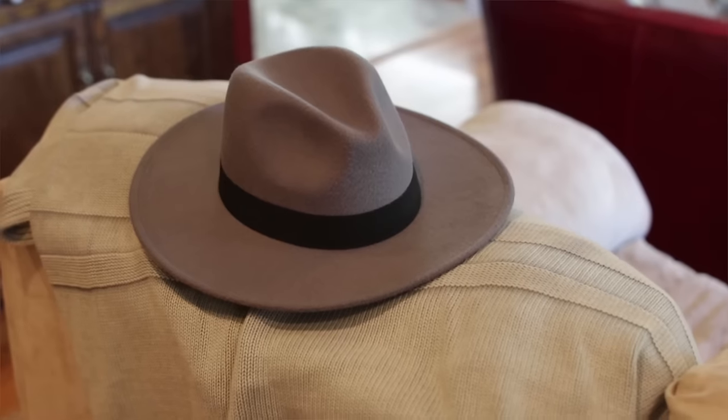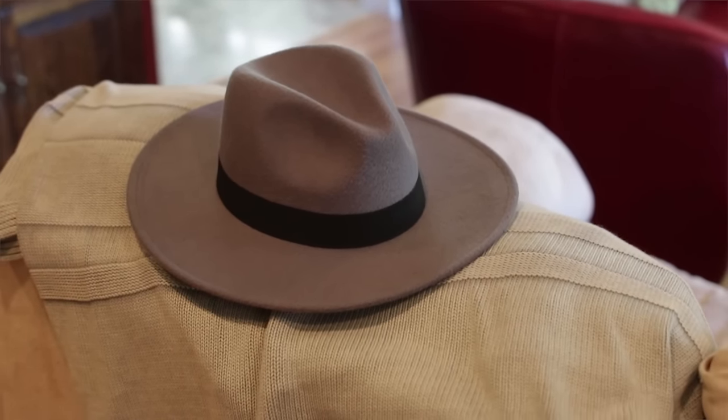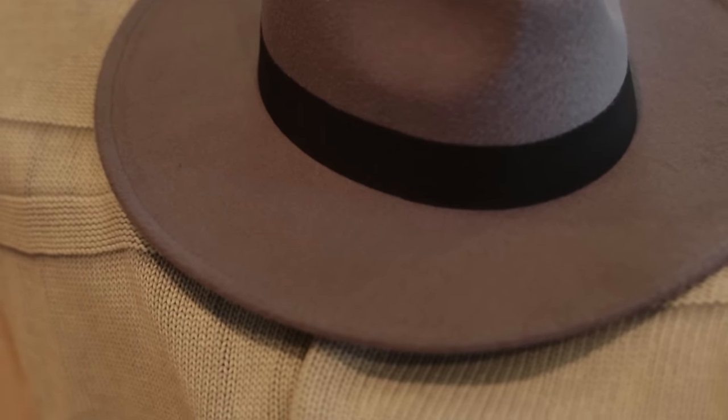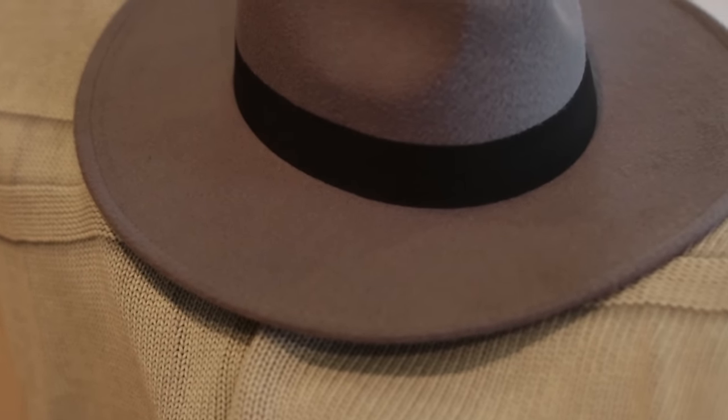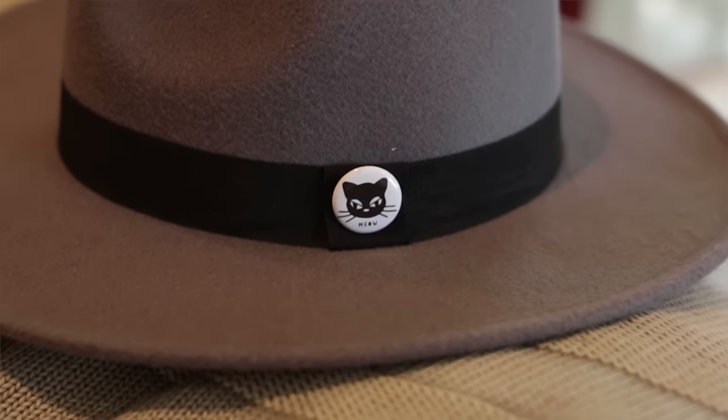You guys have probably seen this in some of my videos and Instagram pictures — this is a gray wide-brimmed hat from a little shop in San Francisco called Carrie Lane. If you want to check it out while you're in the city, it's just a felt wide-brim hat with no real branding on it. It's just a gray colorway, and I liked it because I prefer the look of these wide-brim hats — it makes me feel more like a 30s and 40s era, like a mobster mafia look, which is what I like to go for.